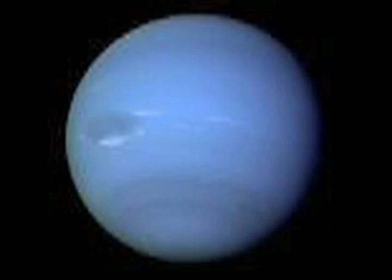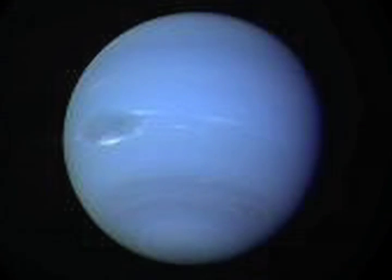The second largest planet in the solar system is Saturn. Although the gas giant Uranus is about four times the diameter of Earth, it is still much smaller than Jupiter and Saturn. Neptune is a cold, blue planet.